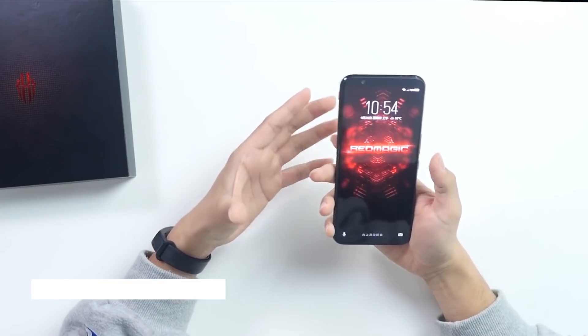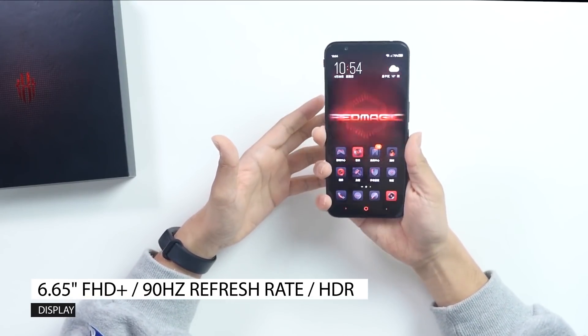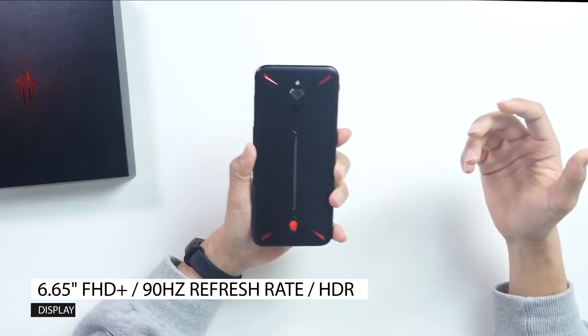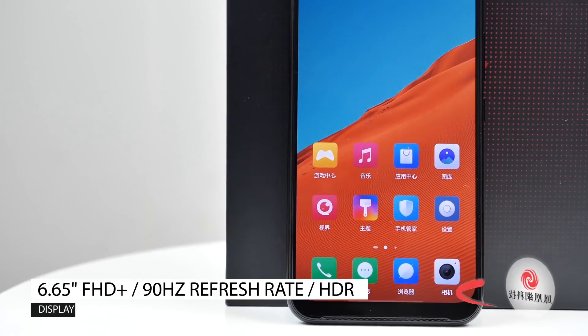Starting with hardware, the Red Magic 3 has a 6.65-inch FHD Plus Ultra Wide Screen Display. The screen includes a 90Hz refresh rate and support for HDR content.